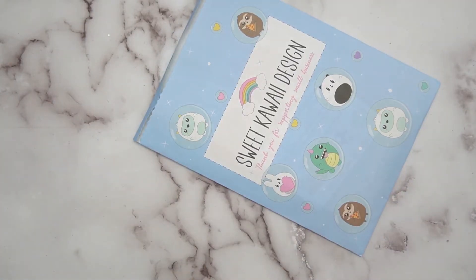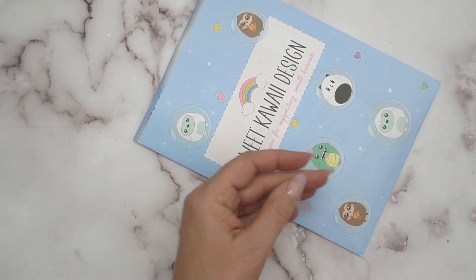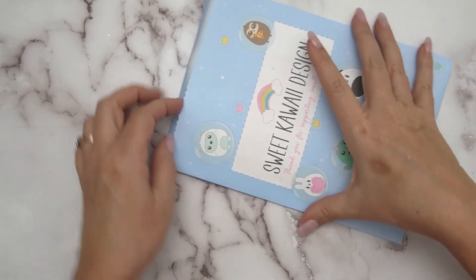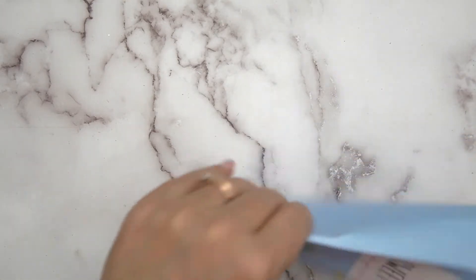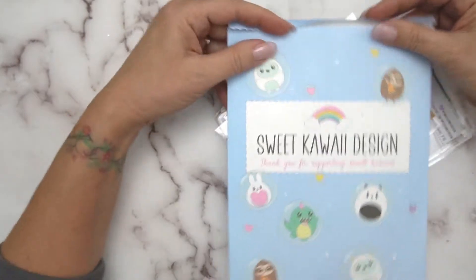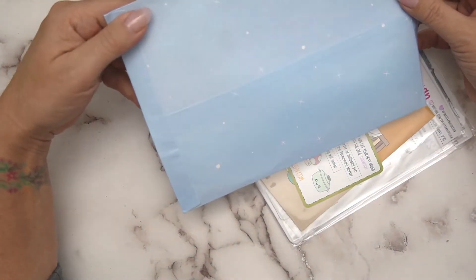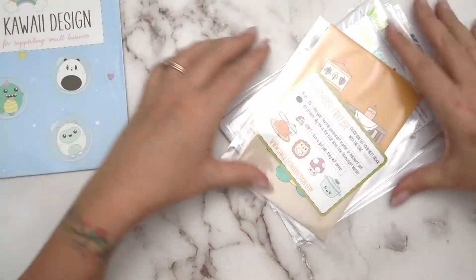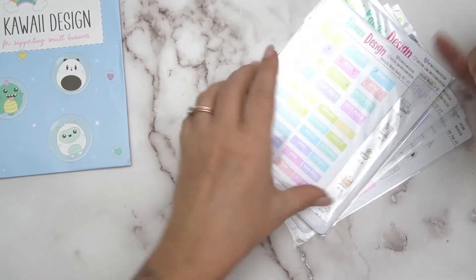Okay, now I've got a list of the stuff I ordered. Let's have a look — it was for my Hobo Weeks. I'm hoping I didn't buy anything over for Christmas because I printed them out since I didn't receive them in time. Isn't this a nice little bag though? That's really cute and sweet.